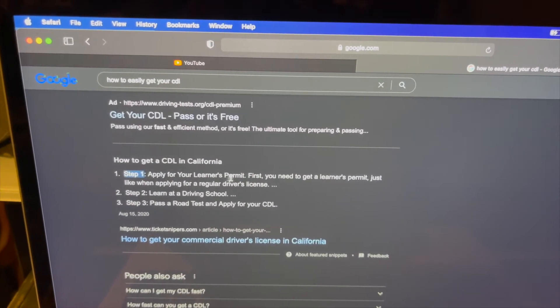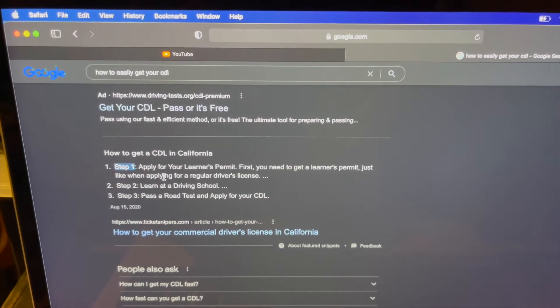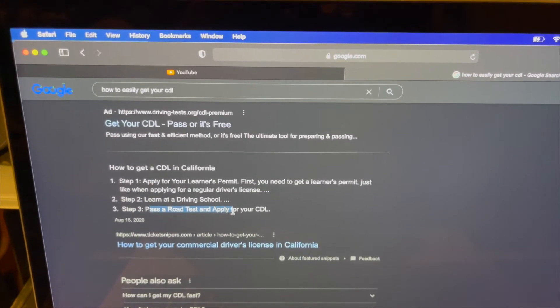So this is how to get a CDL in California. Step 1: apply for your learner's permit — you need to get a learner's permit, just like applying for a regular driver's license. Step 2: learn at a driving school. Step 3: pass a road test and apply for your CDL.